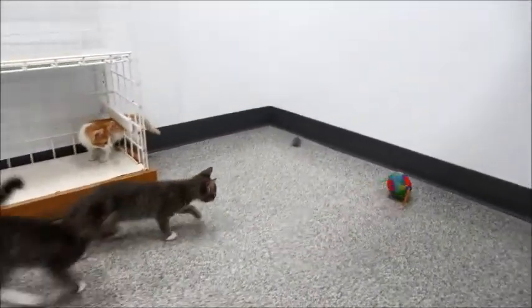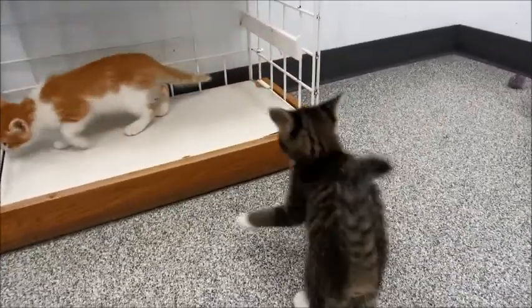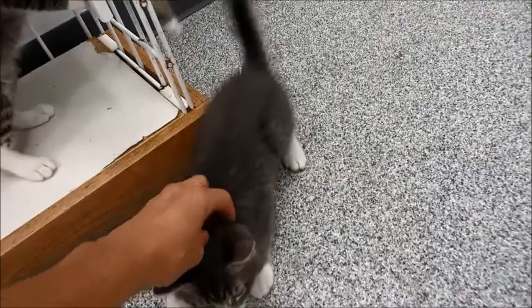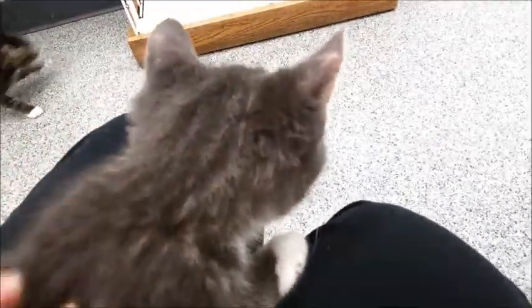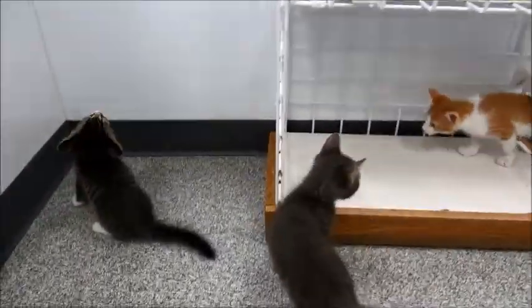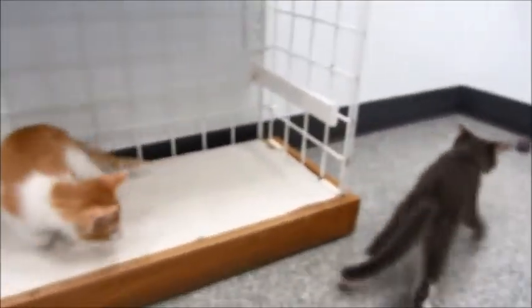They're just really nice — they don't seem to be afraid of people even though they just got here. I'm not sure how much they like being held yet, but let me see — they don't mind it. He's sitting here pretty good. They're adorable — I love tabbies with white on them, it's just so cute.